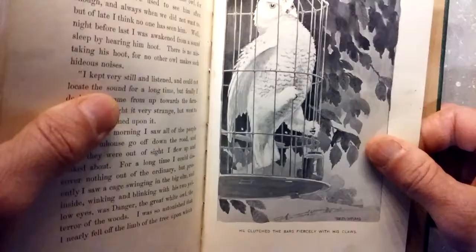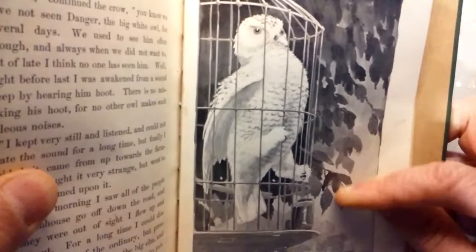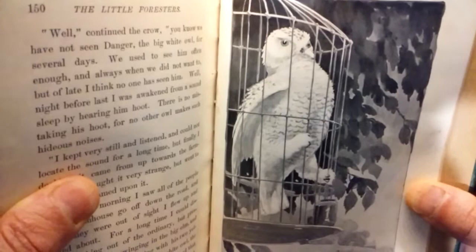He clutched the bars fiercely with his claws. That to me looks like a snowy owl — check out those rugged feet there. That owl is not happy to have his freedom squelched and squashed in the cage.